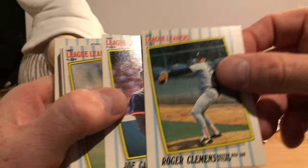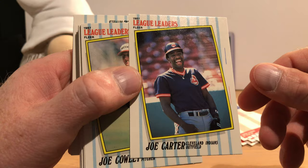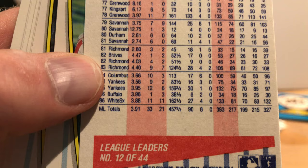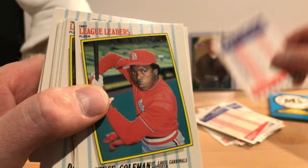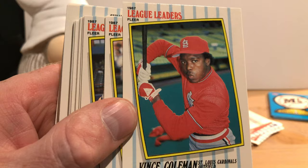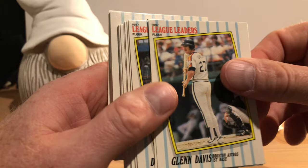Roger Clemens. There's Joe Carter having a good laugh. Joe Cowley — now I do not remember Joe Cowley. 11 and 11, 3.88 ERA — what was he a league leader in? There's Vince Coleman — that's a neat photo, he looks like he's holding a mouthful of water in his mouth for this picture. There's Glenn Davis. Cal Daniels.